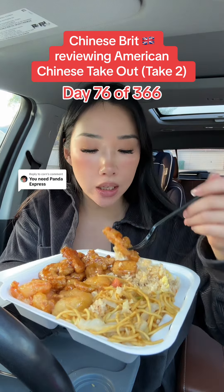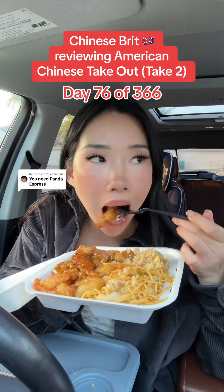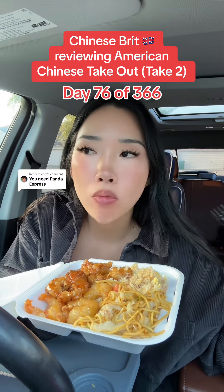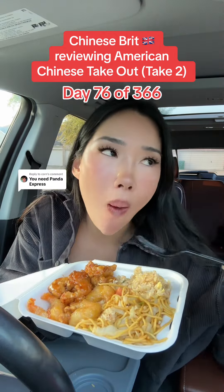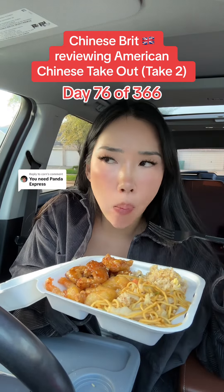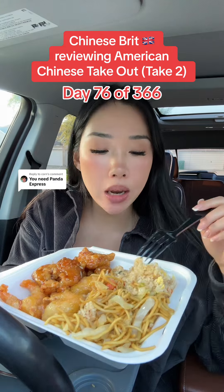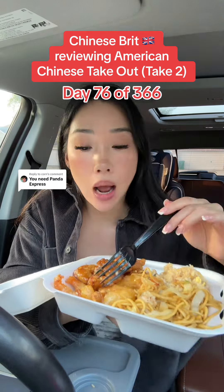Let's go on to the orange chicken. The honey walnut shrimp. It's good. We tried the chow mein. That chow mein and that rice is probably one of the worst I've had, but these two dishes I've never tried before and I really, really like them.